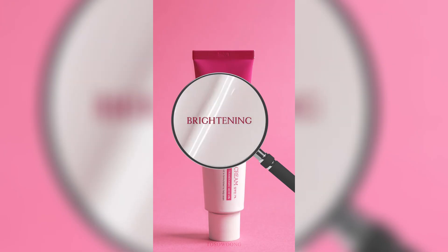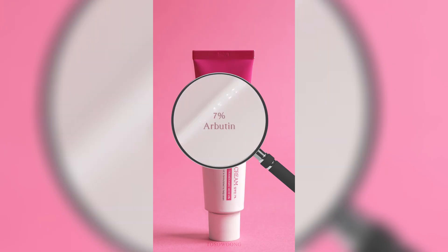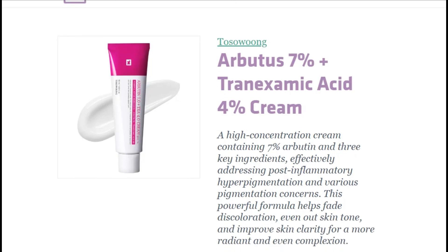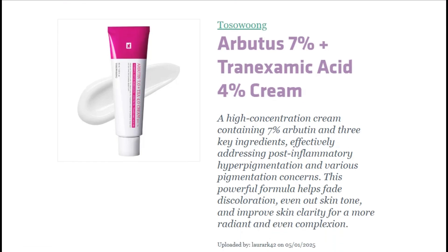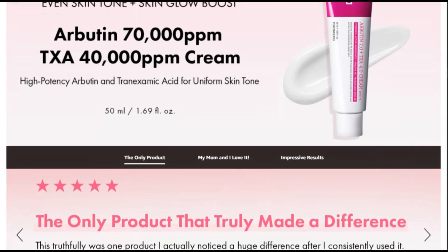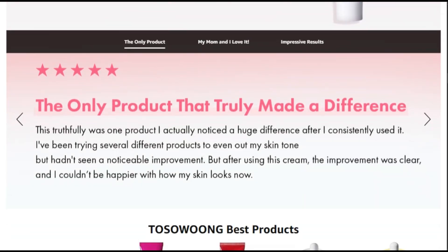Tseo Wong just dropped a cream that sounds like a chemistry exam: 7% arbutin — 70,000 parts per million — 4% tranexamic acid — 40,000 parts per million — plus niacinamide and glutathione. That's not a skincare product, that's a science experiment you put on your face.